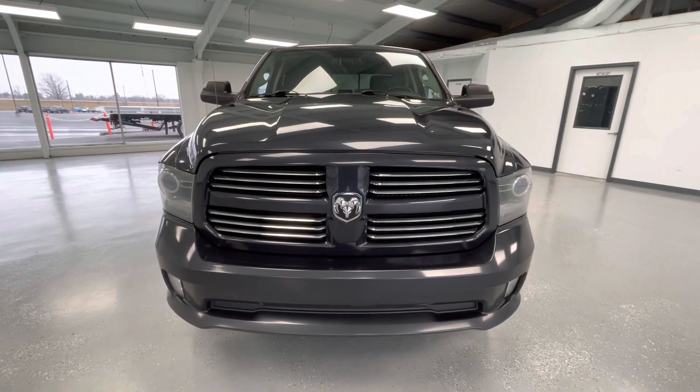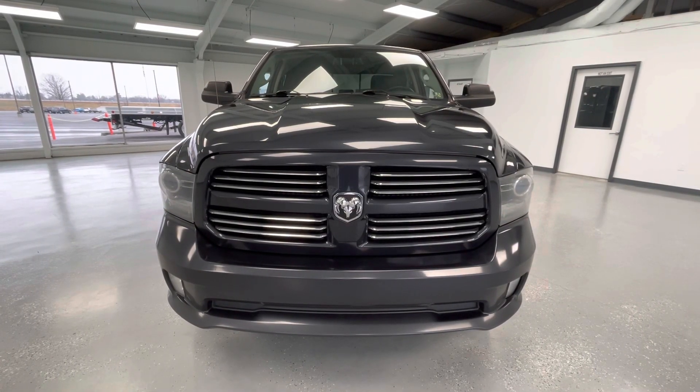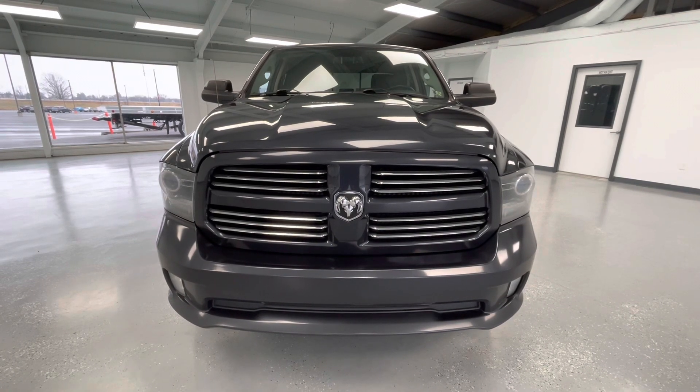Starting here at the front end, you will notice the black grill insert with chrome and gray trim. All on the bottom you will notice the running fog lights, and take a look at those gorgeous LED headlights.